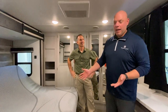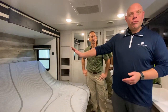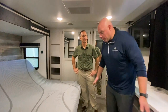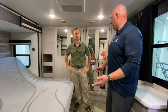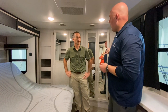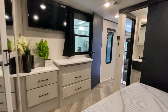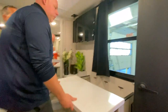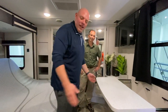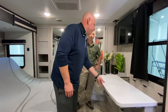Moving to the bedroom, you have a king-size bed with a tilt bed system. This is unique because it allows you to sit in an upright position to watch TV or read at night, and it also gives you 18 more inches of bedroom space. There's space for a stackable washer-dryer if you want it. The TV is mounted up here, and there's also a Swift-Space workstation that pulls out — if you tilt the bed up, you can sit on the bed and use it as a desk.